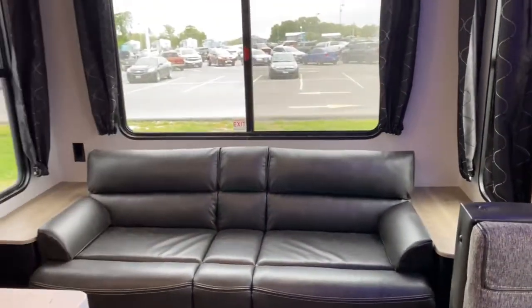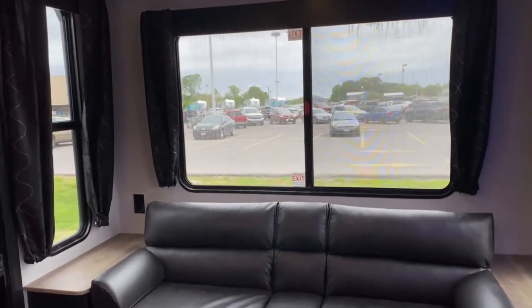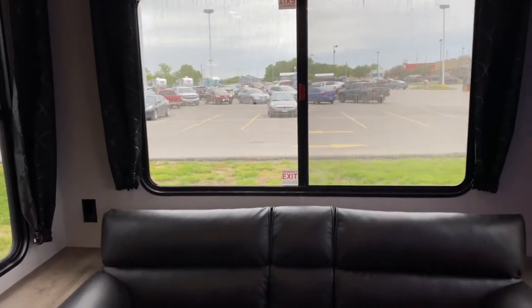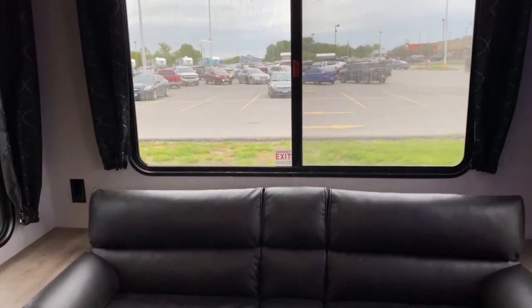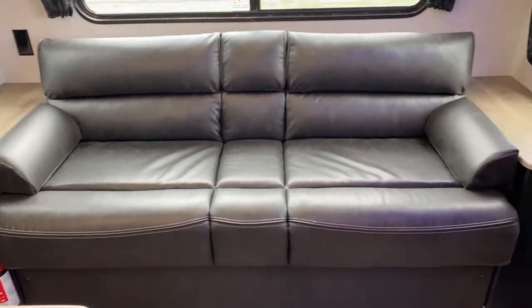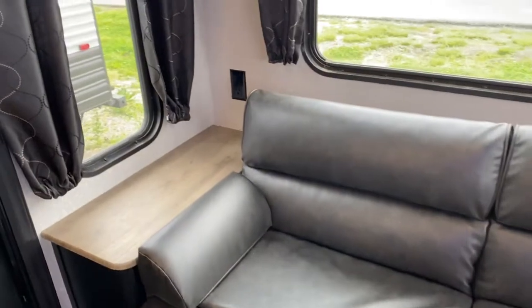One of my favorite features about this unit is the back here. It does have a nice large window — it lets a lot of natural light and sunlight in, and makes the space feel more open. Below that, you do have a jackknife sofa along with a side table on each side, and there is an outlet over there as well.